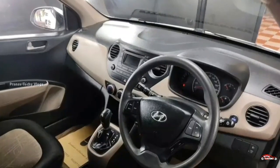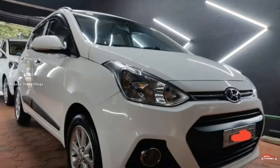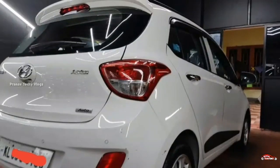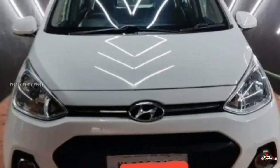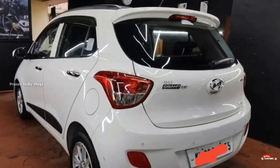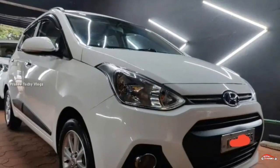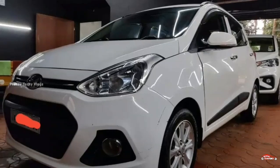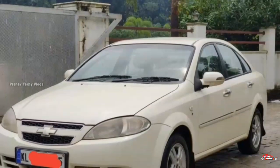Features include: power windows, inbuilt stereo, dual airbag, ABS braking system, reverse sensor, rear wiper, electrically adjustable mirrors, foglamps, electrically foldable mirrors, alloy wheels, and reverse sensor. Contact for more details. The Chevrolet Optra has a 2007 registration.